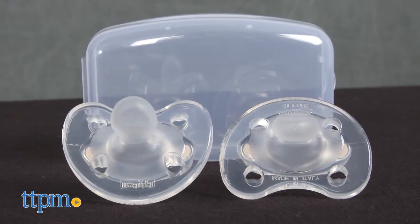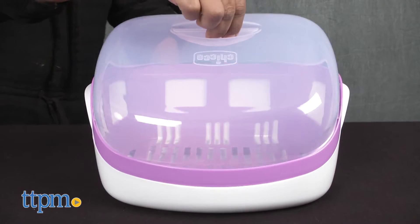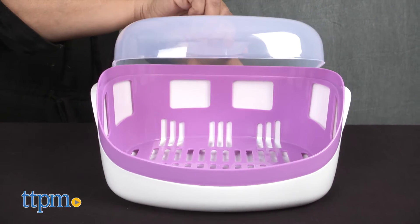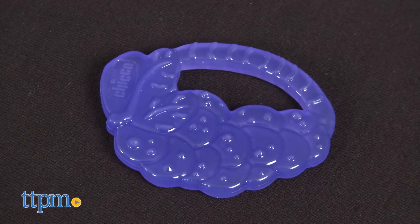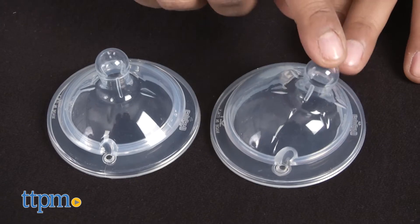Also included are two silicone pacifiers, one bottle brush, one microwave sterilizer, and a bonus silicone teether. This is basically your entire bottle feeding life with baby.